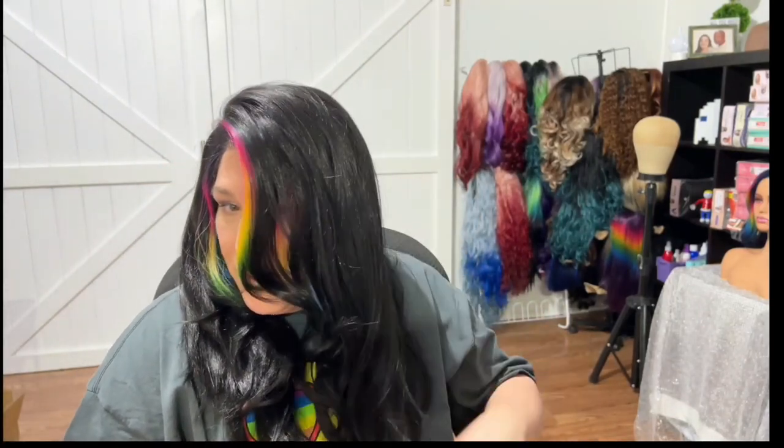I will 100% be wearing this — I wish I would have done this yesterday; I would have worn it to my birthday breakfast. She's gorgeous! I'm going to do a 360 just to make sure there's nothing going on in the back before I get all excited. Let me go do a 360.